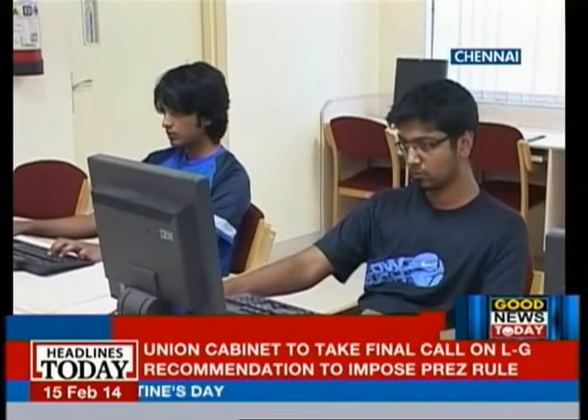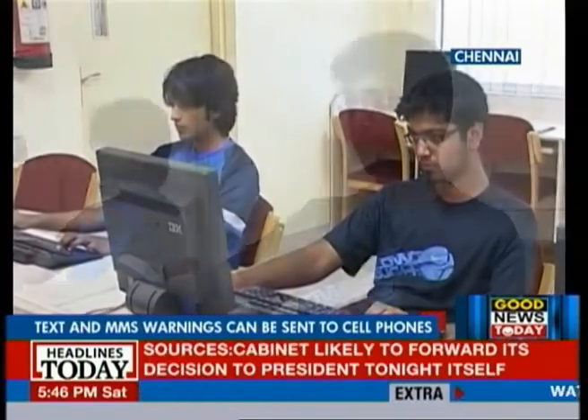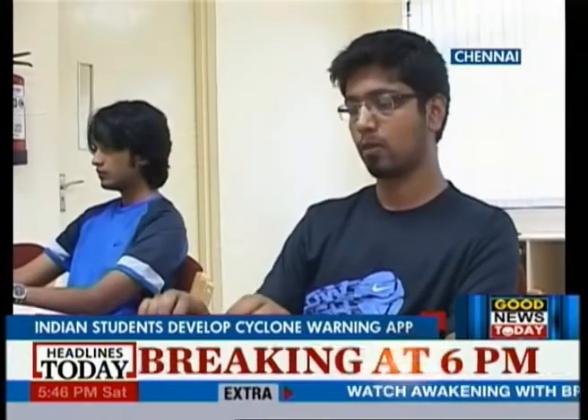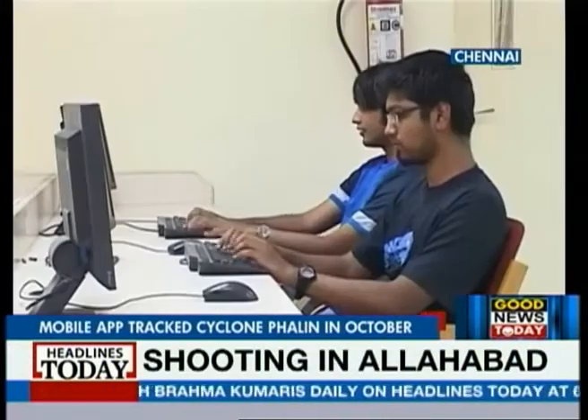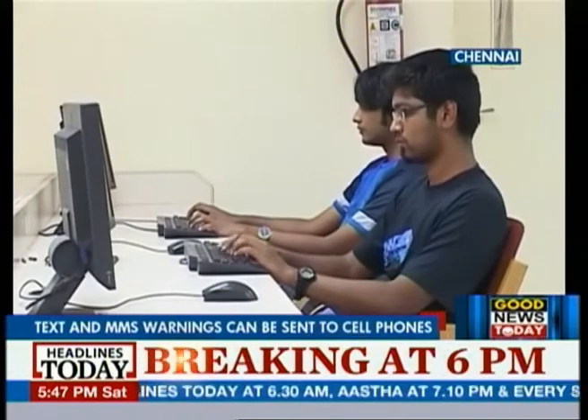Computer engineering students Vivek Vidya Sagaran and Sandeep Subramanyam from Vellore Institute of Technology have come up with an easy-to-use mobile phone application that can forecast and track emerging cyclones before they strike.